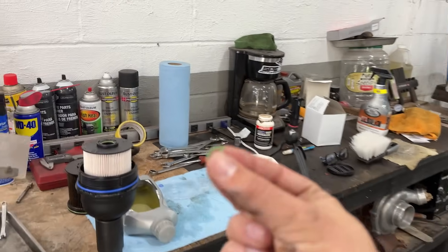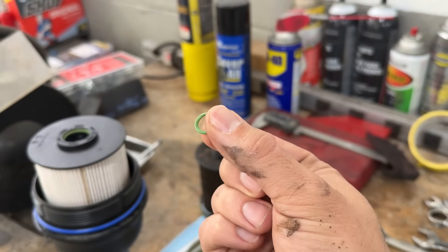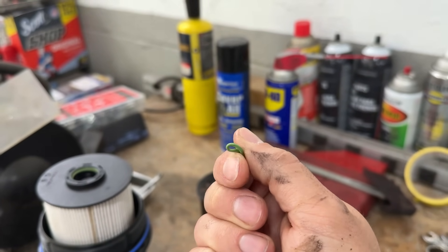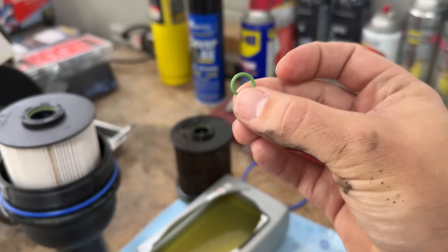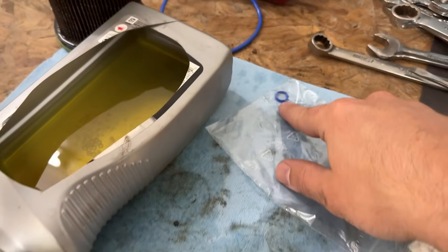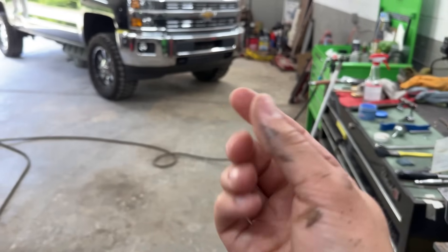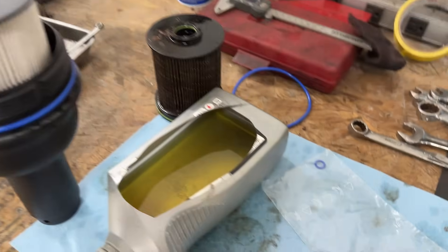I got the little O-ring off the nipple in the fuel filter housing on the truck, and it feels like Play-Doh — very, very soft, literally about to disintegrate. A lot of guys don't even know that O-ring is there, so make sure you change it. They give you a new one with the new filter. There's a little nipple that comes down in the fuel filter housing and the O-ring goes right on the end.